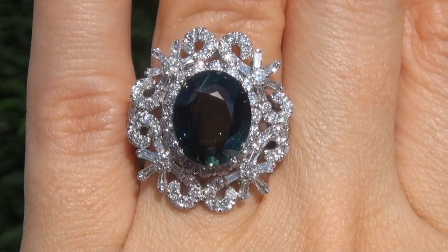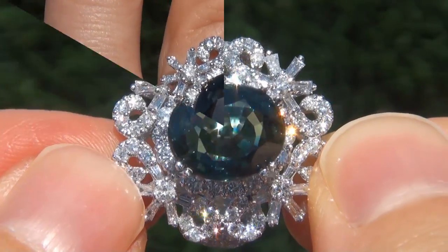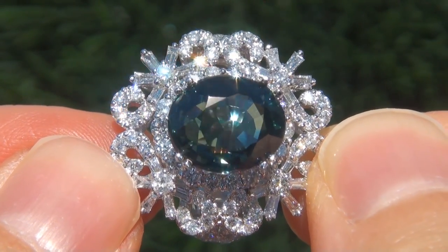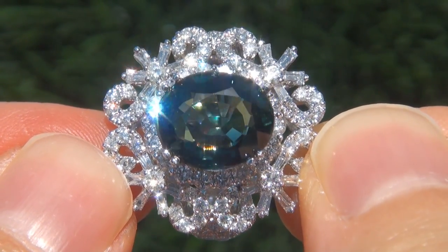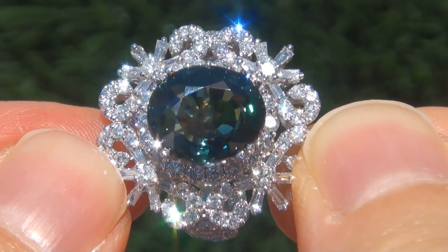At the request of our consignor, the immaculate showroom beauty must be sold immediately. Unheated and untreated green sapphires of this caliber are considered among the rarest of precious gemstones. Even more rare is to have the VVS1 clarity, the tremendous size and the highly sought after exotic vivid color.